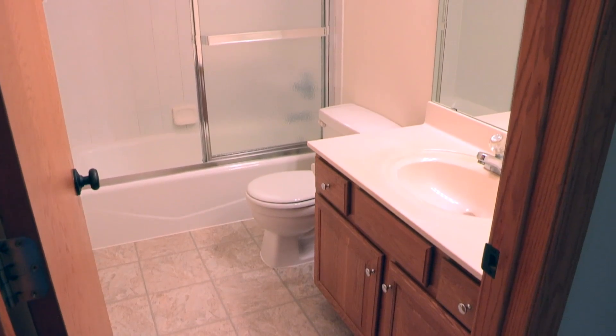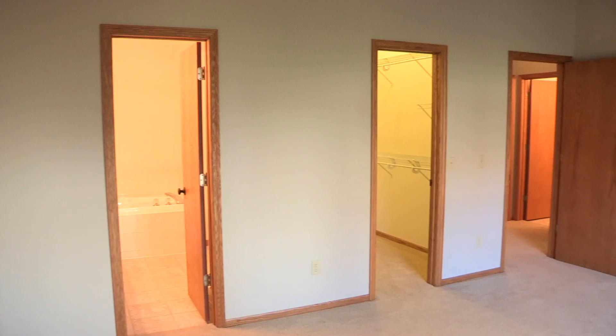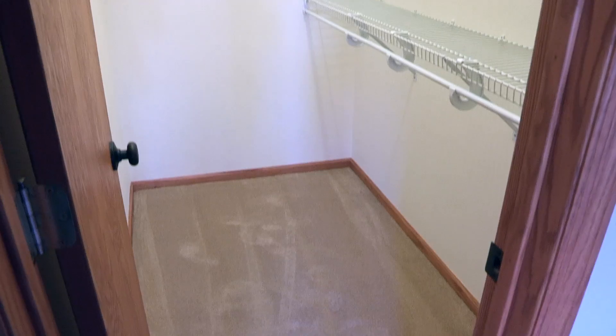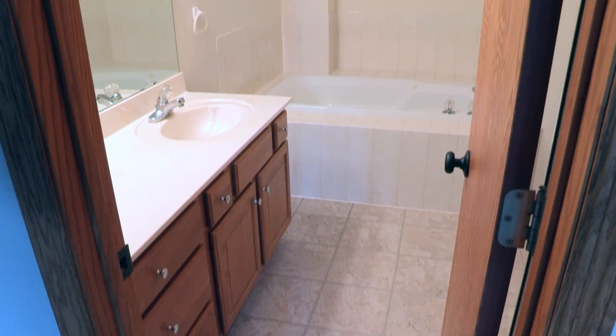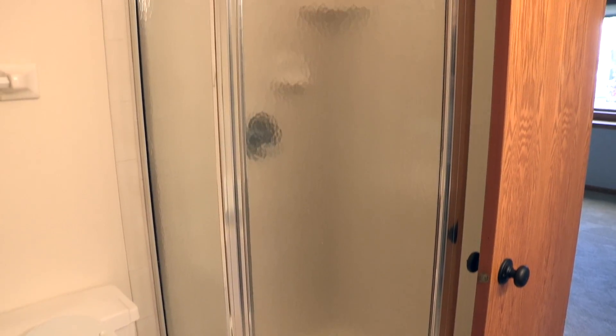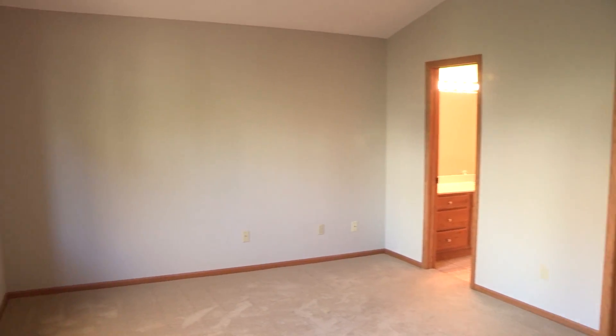The secondary bedrooms are served by a full bath right here in the hallway. Then we've got the master suite. Look at this master — vaulted ceilings, a nice walk-in closet. And then look at that bathroom. The bathroom has a separate jacuzzi jetted tub and shower. Just a beautiful, spacious area. I like this master suite. It's first class.